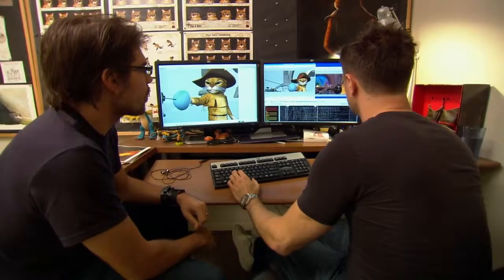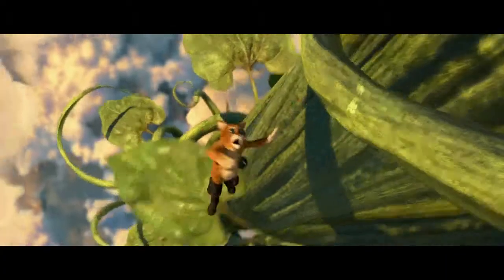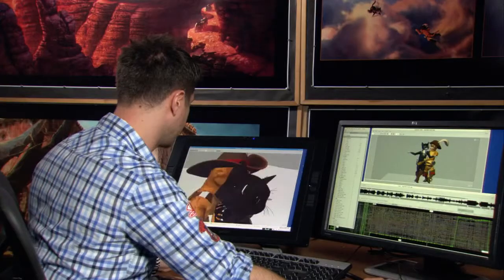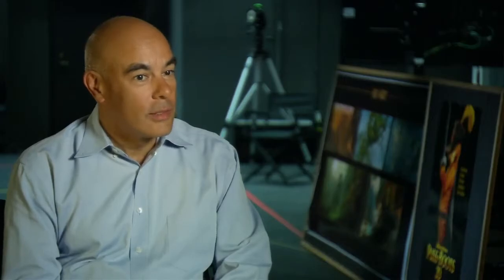Everything you see on screen has to be specifically created — every pixel, every color, everything that's moving is manufactured in the computer. So that's one of the reasons that animated movies take such a lot of compute, and the efficiency of that compute affects how good the quality of the movie is.